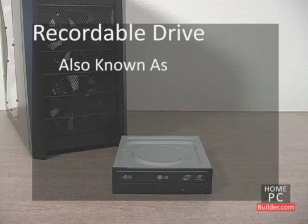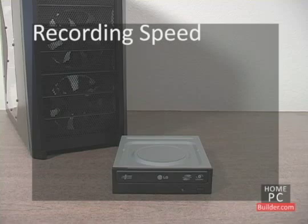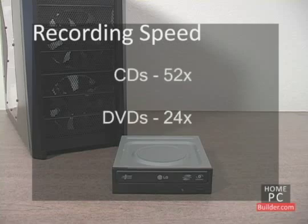These drives are referred to as recorders, burners, or writers. CD, DVD, and Blu-ray discs can be written to just as fast or faster than they can be read from — CDs at 52x, DVDs at 24x, and Blu-ray at 12x.